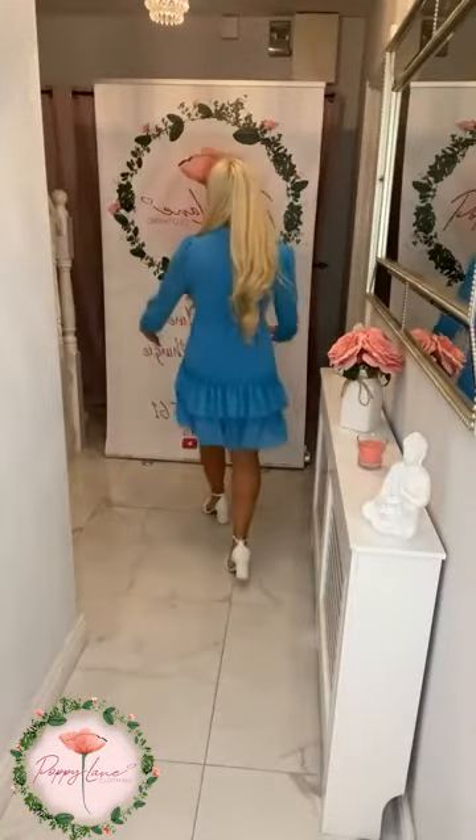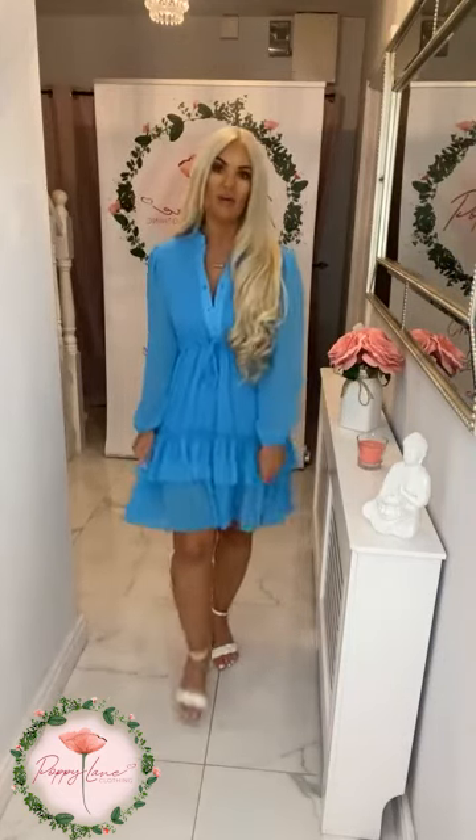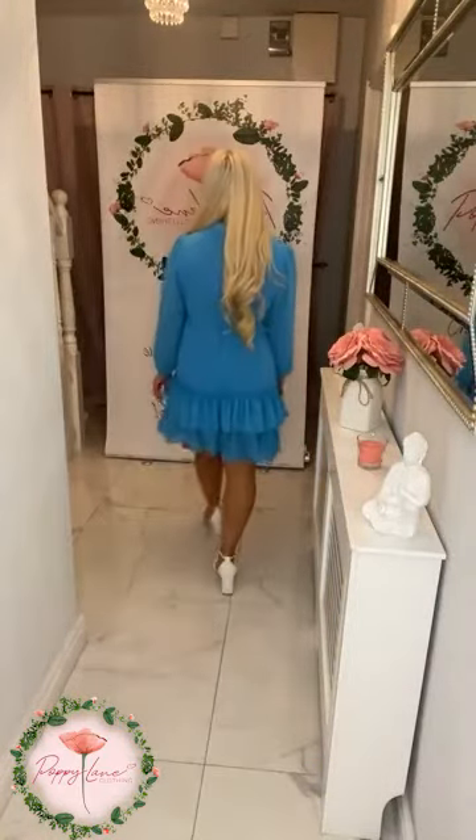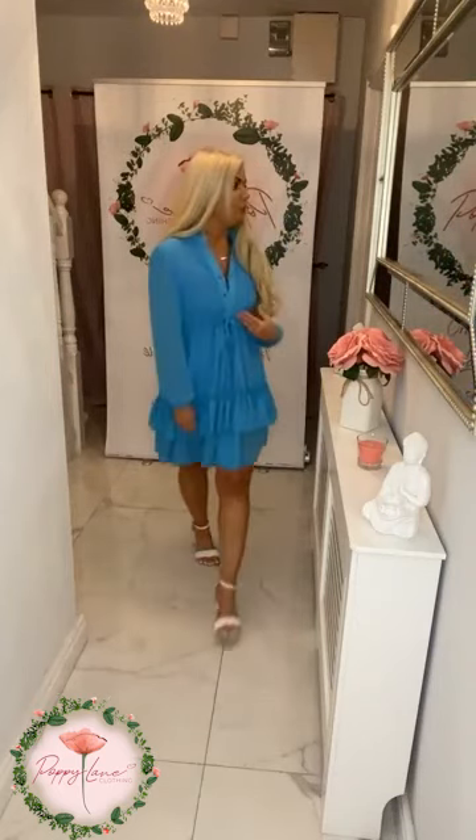49.99, loving the long sleeve detail to it, loving that little ruche detail at the bottom. Cinching in that waistline — one size will fit size eight up to a size 16, really comfortable. That lovely little button detail allows you to button it a little bit higher up or leave it a little bit lower down.